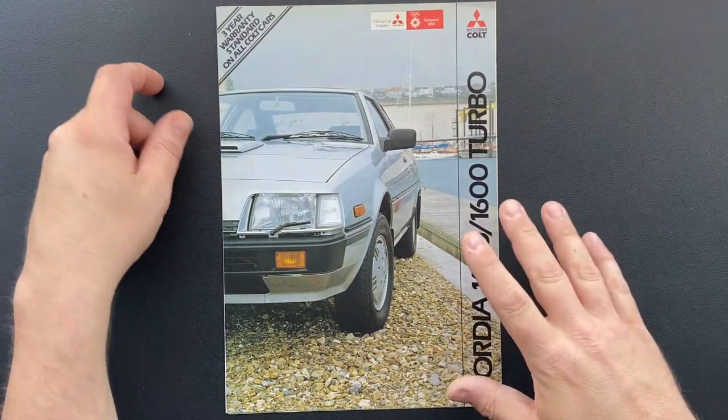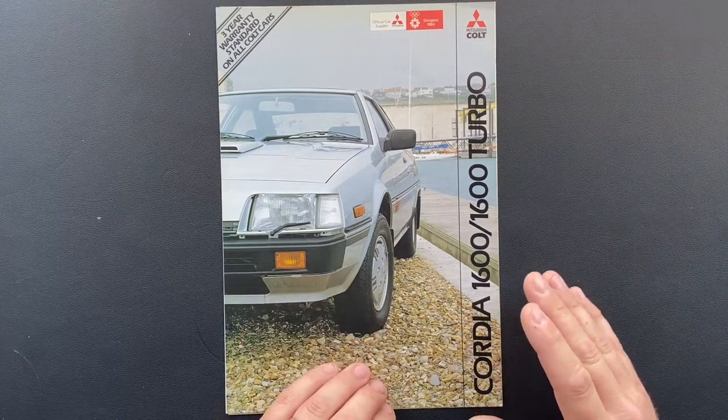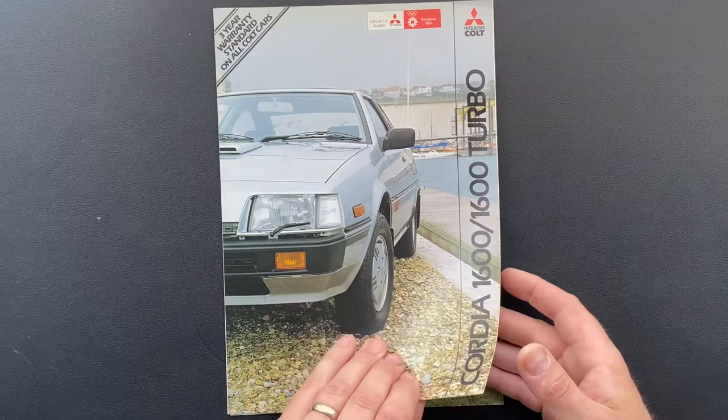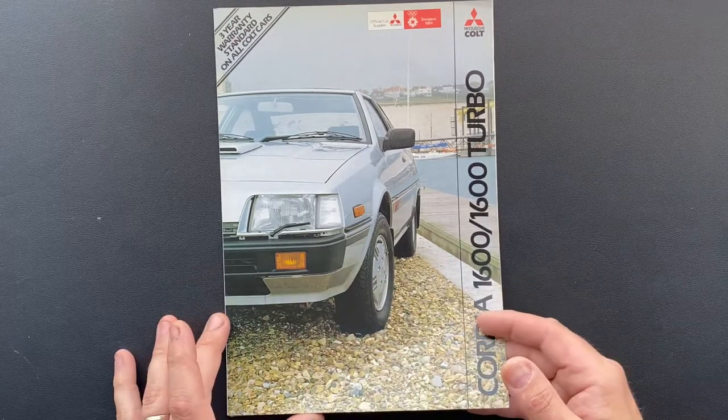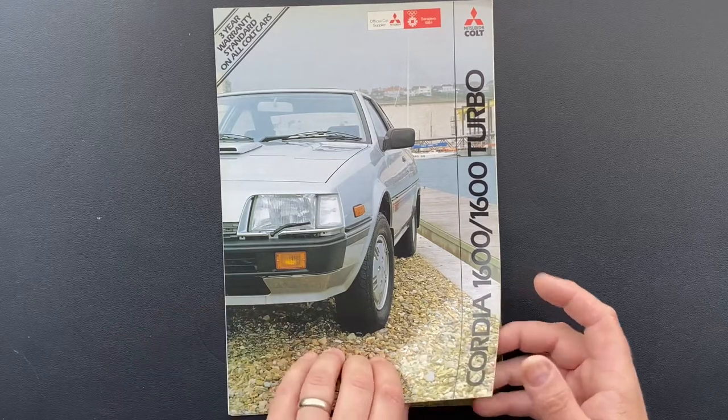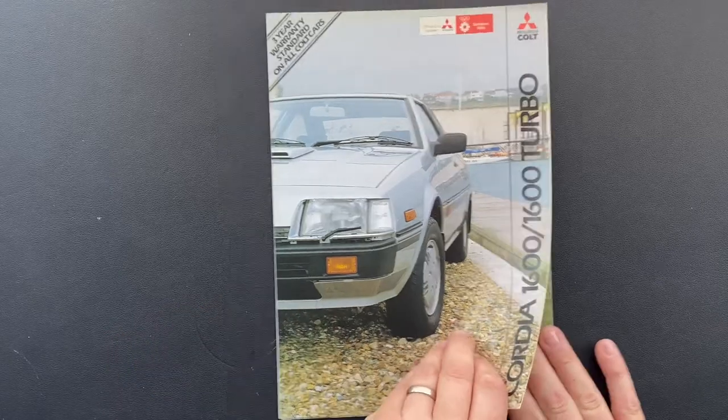The only reason I know about this car is because I had one during my gap year in New Zealand. I bought one of these for about $1,100 and travelled around in it until the cam belt snapped — and I had to just leave it there, told someone, they came and got it, and that was that.